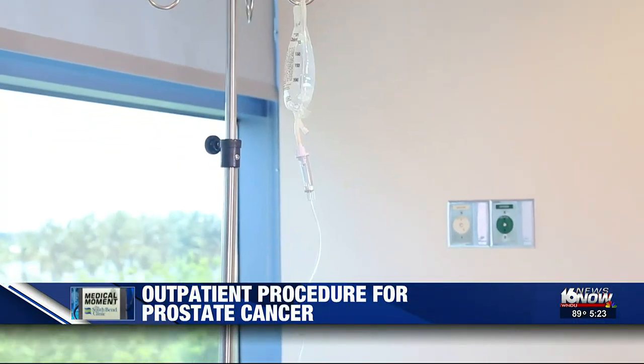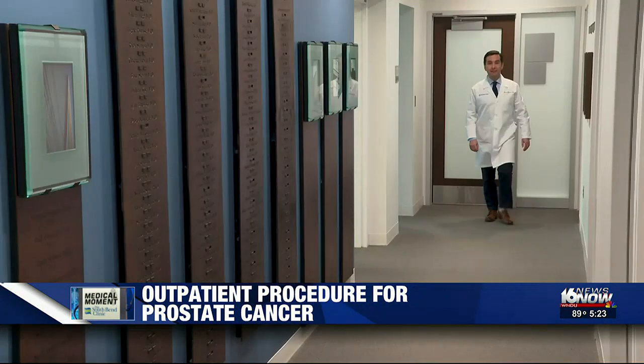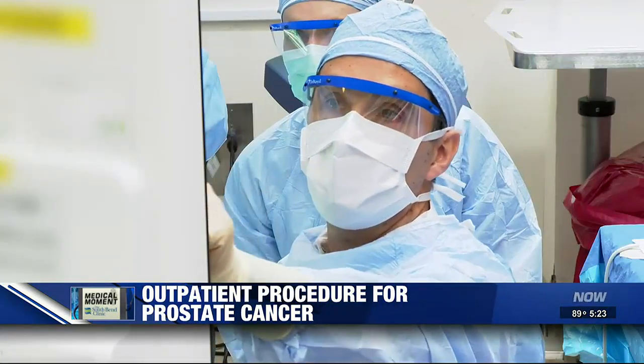It's the leading cause of cancer deaths in men 65 and older. Traditional treatment includes chemotherapy, immunotherapy, and radiation. Urologist Ruben Oliveri specializes in prostate cancer and is an early adopter of a new procedure to treat it.